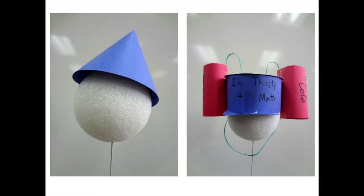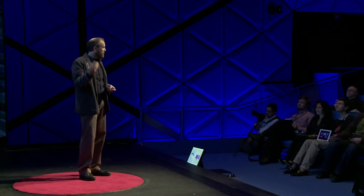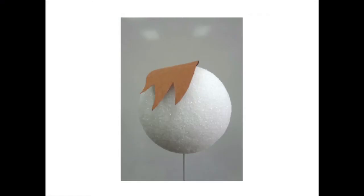They experimented with cones and cylinders, and you can see them having fun with this. Kids sometimes have a little too much fun, and they don't always follow the rules — sometimes a toupee gets made. But of course, making your own rules is part of creativity.